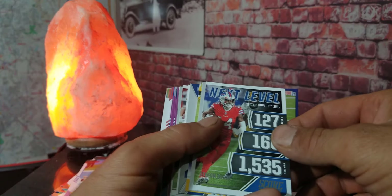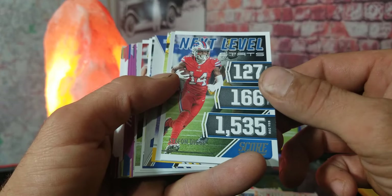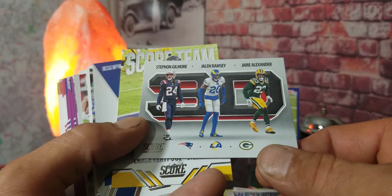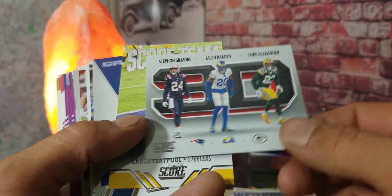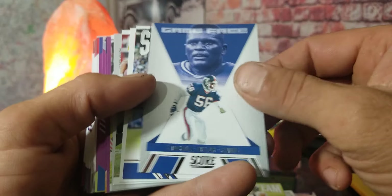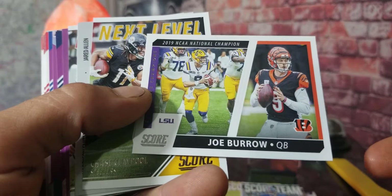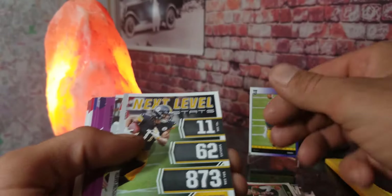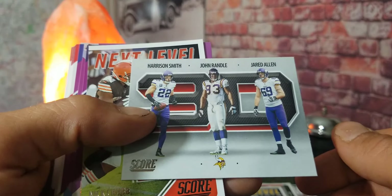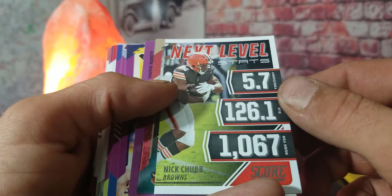That is the first rookie I've noticed — if we've missed one please let me know down in the comments, but I don't think we have. We got Stefon Diggs, Stephon Gilmore, Jalen Ramsey and Jaire Alexander — that's pretty cool. Chase Claypool, Lawrence Taylor, Saquon Barkley. We got Joe Burrow with the LSU uniform and his NFL uniform on. Next-level stats of Chase Claypool, and Harrison Smith, John Randle, and Jared Allen 3D card with the Minnesota Vikings. Next-level stats of Nick Chubb.